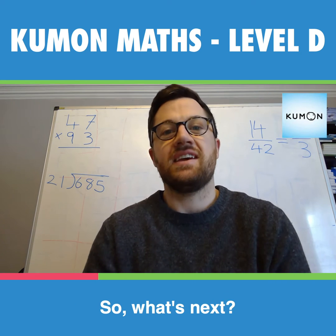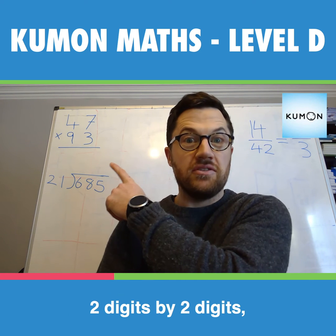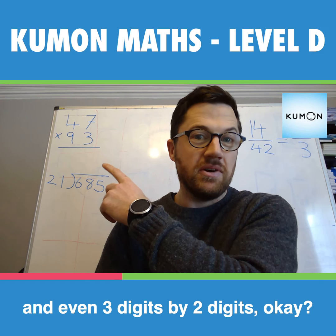So what's next? In Level D, you're going to learn how to multiply two digits by two digits, and even three digits by two digits.